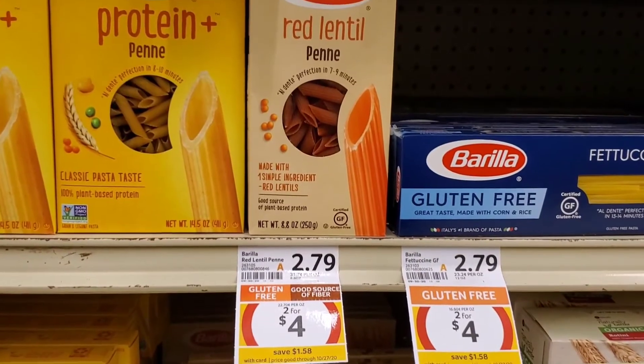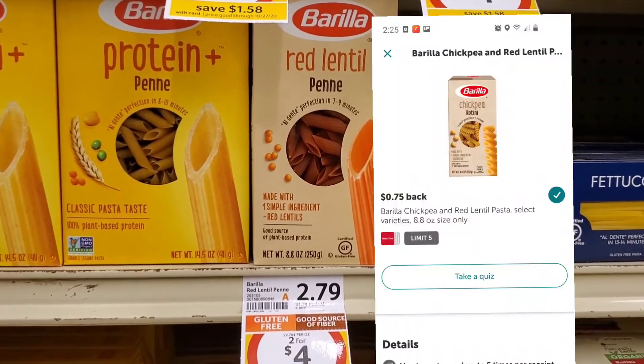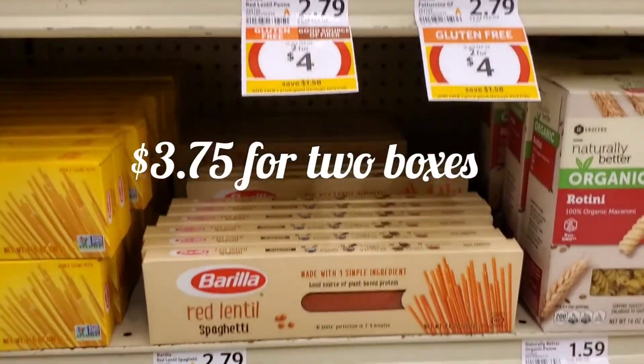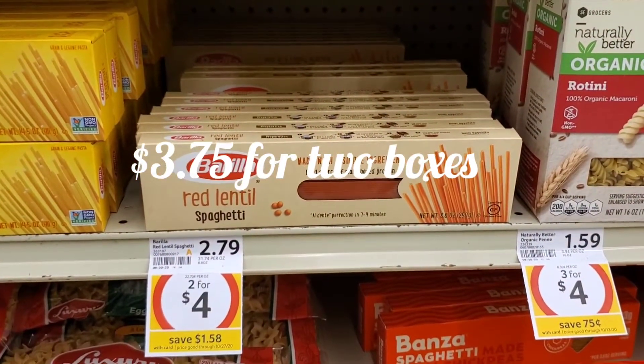There is an Ibotta rebate on this red lentil pasta. They're on sale here at $2.00 for $4.00. You can get the spaghetti or the penne. I'm going to pick up two boxes.